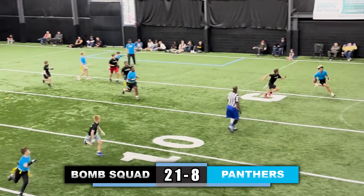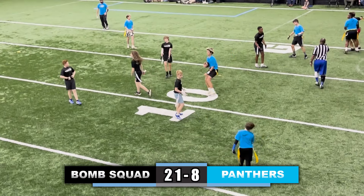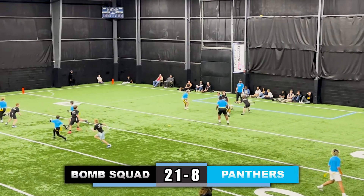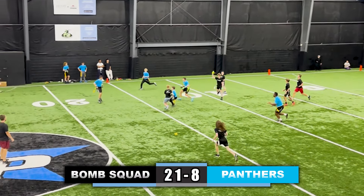Panthers looking to score — quarterback rolling to his left, defender forces him back inside, stays on his feet and his flag is pulled. Quarterback takes a snap, looking down the field to his right, steps up the middle, missed flag, throws to the right receiver — catches it, flag is pulled.